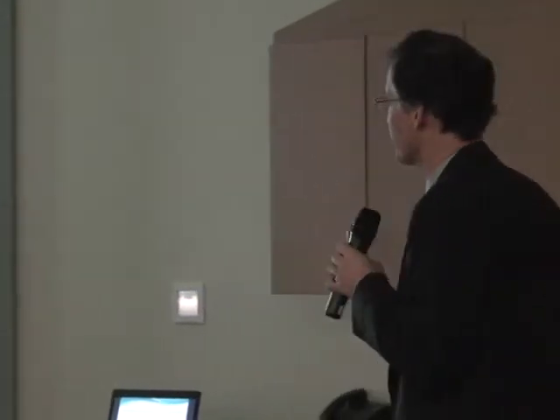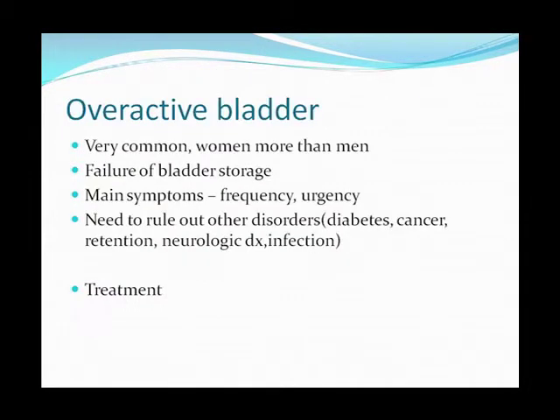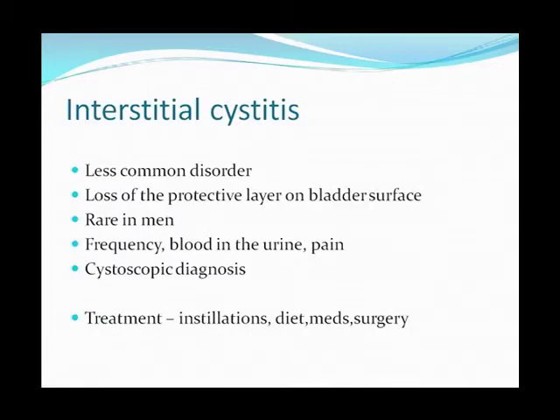Let's move on to common female disorders. Recurrent urinary tract infections are extremely common — you generally see this in women in their early 20s and then again later in life. Overactive bladder is also very common. What this really refers to is a failure of the bladder to store urine; the bladder is sending a signal that it needs to go when it's too early. Finally, interstitial cystitis.